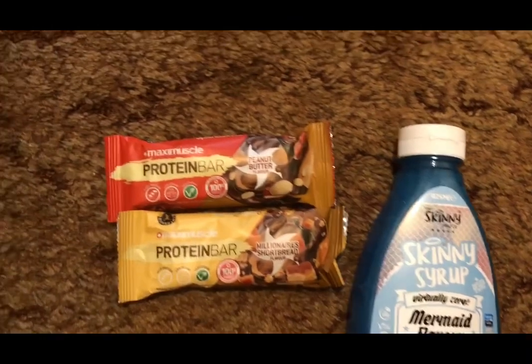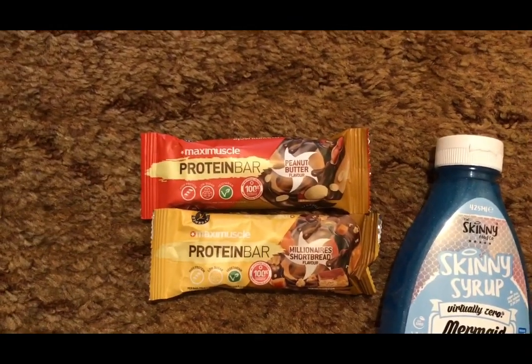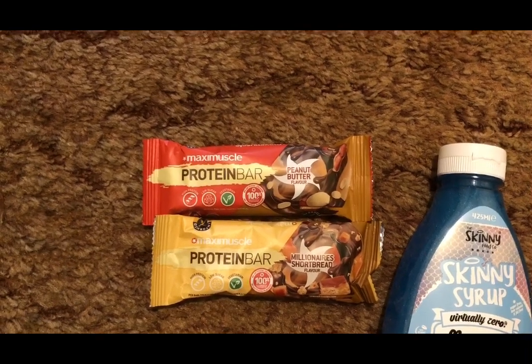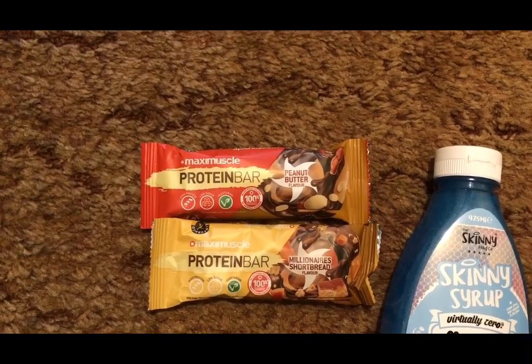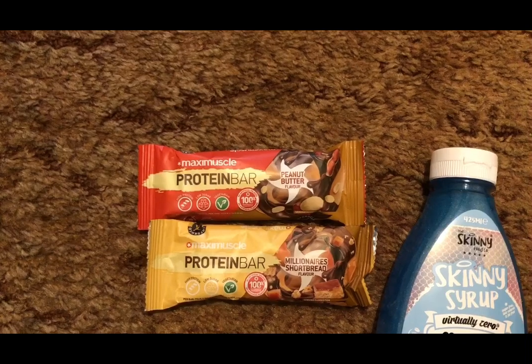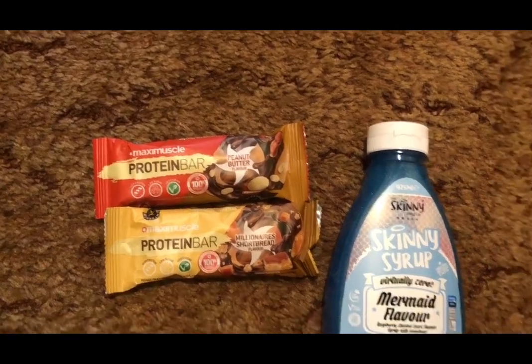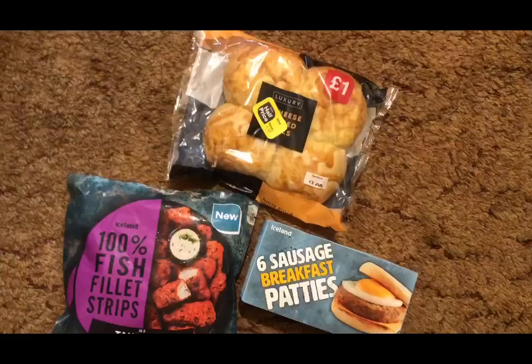I don't need any more chocolate bars, however I really like the sound of the flavors of these. We've got millionaire shortbread flavor and peanut butter flavor. They are 69p each and five SmartPoints per bar, so I thought I'd give those a try.